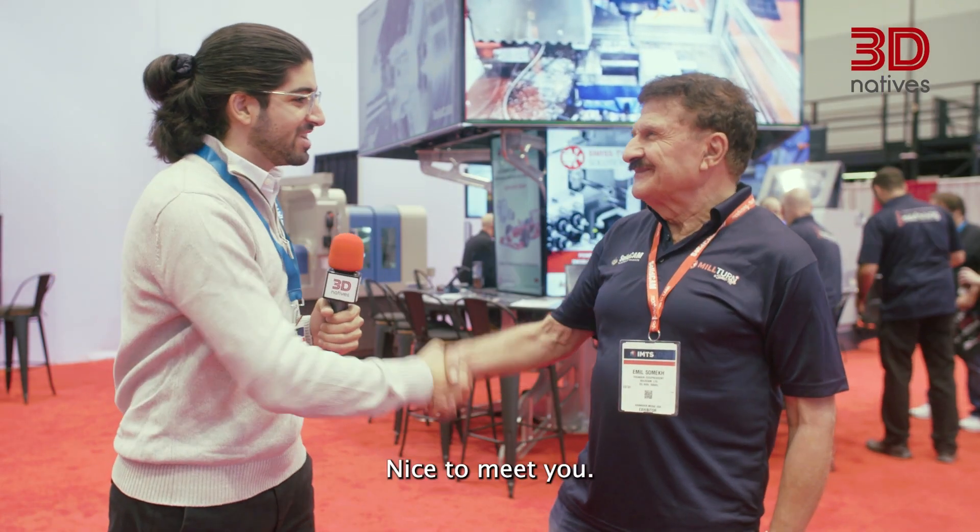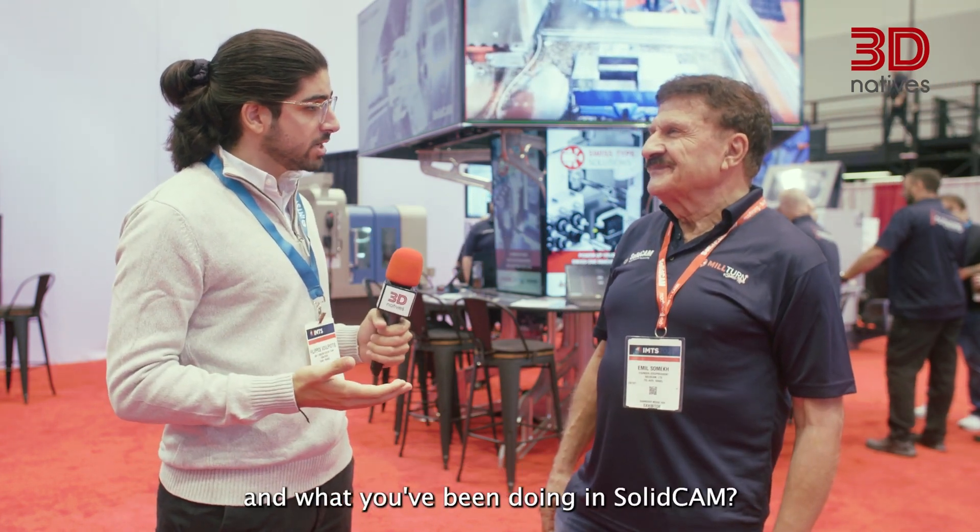I'm here with Dr. Emil Somek at the booth of SolidCam. Nice to meet you, Emil. Do you want to tell us a bit more about yourself and what you've been doing at SolidCam?